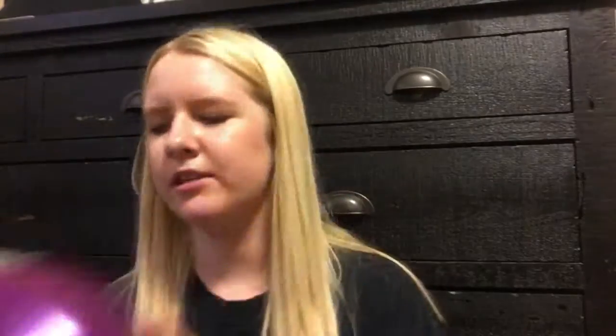I also got some Gain Flings. I really like these. I usually don't go for these pods, but I tried a little bit of these a couple weeks ago and I really like them and the scent. They smelled really good — this is the Wildflower and Wallflower scent. It's just really good, so I got some of these.